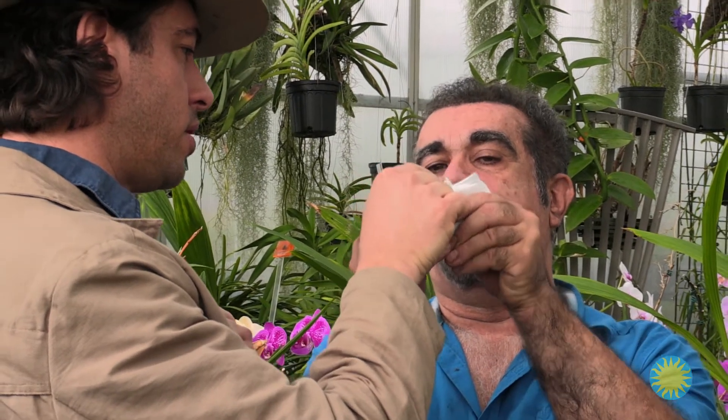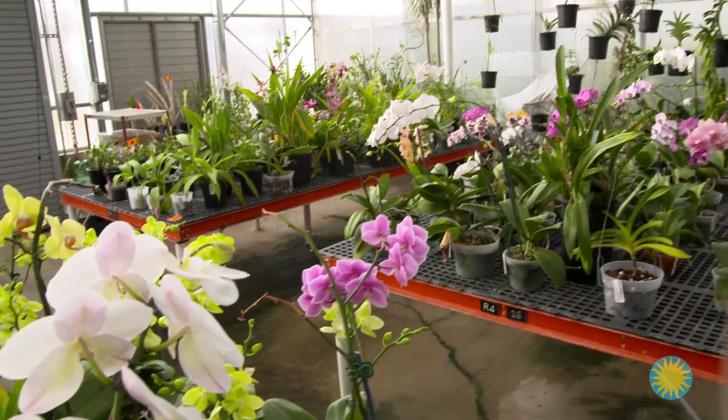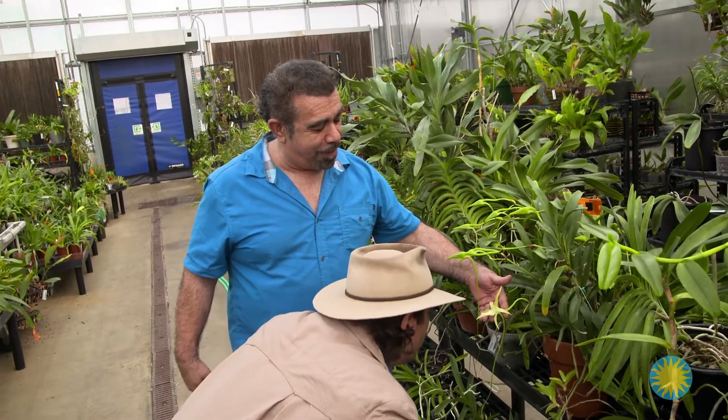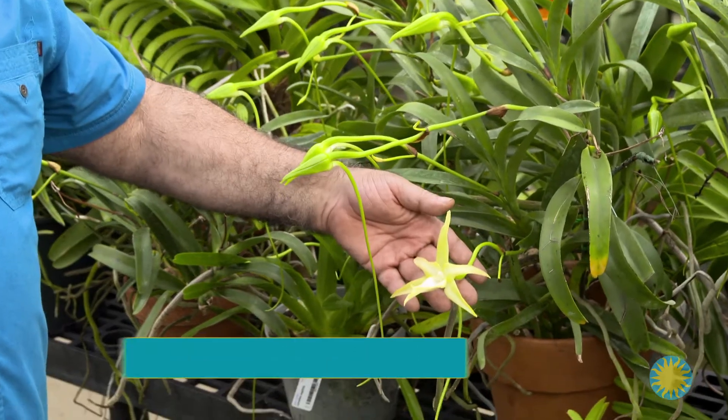Over millions of years, orchids have evolved to better lure their specific pollinator. Tom leads me to one of his rare African specimens. This orchid, which grows in Madagascar, has a nectar spur, or tube, that reaches a foot and a half in length.